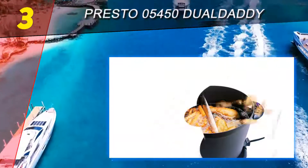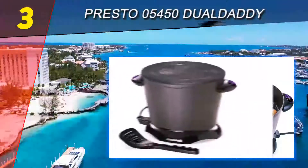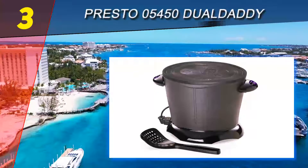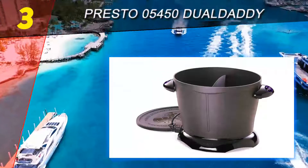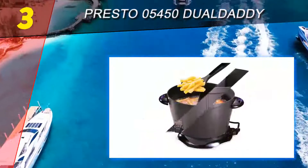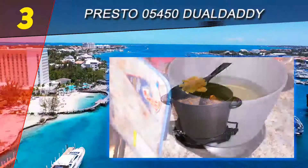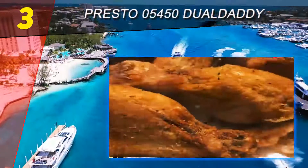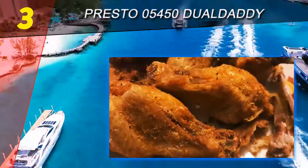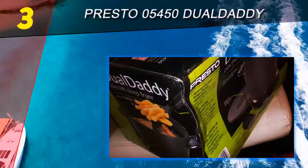At number 3 on our list: the Presto 05450 Dual Daddy electric deep fryer. If you are looking for an innovative deep fryer that offers great versatility, this is the way to go. It promotes great durability with its premium cast iron material and a sleek matte black bucket-style build. Its 8-serving capacity allows you to fry large food portions.